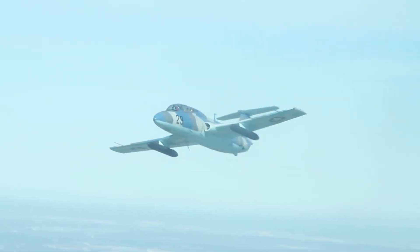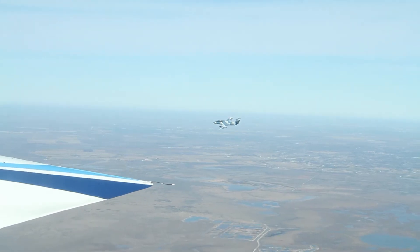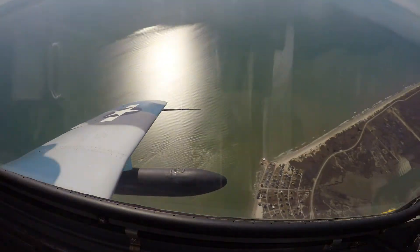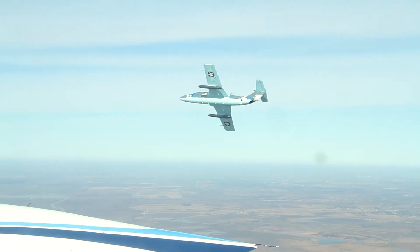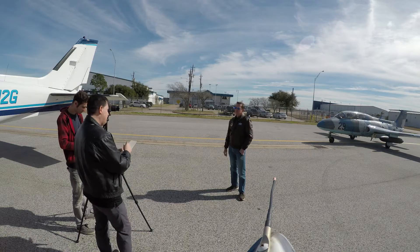What you see behind me is a highly modified L-29 Delphin. We call it the Super Delphin because of all the mods. This particular airplane was modified to be used as a racer.